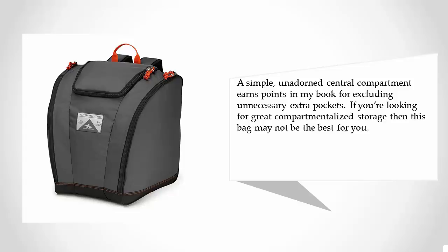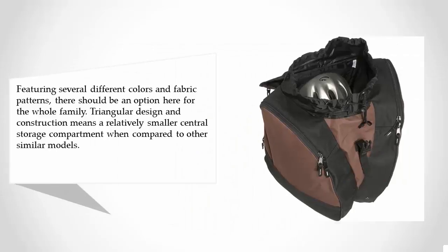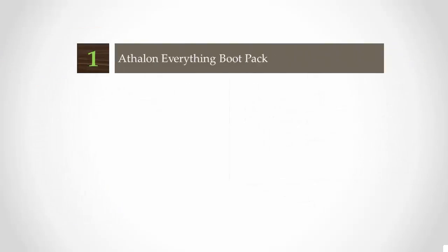At number two, featuring several different colors and fabric patterns, there should be an option here for the whole family. The triangular design means a relatively smaller central storage compartment compared to other similar models. 600D nylon construction meets industry standards of durability, and promises of water resistance abound, though nylon fabric is inherently water resistant. The compressible cinch top closure and zip top closure strike me as redundant and unnecessary.